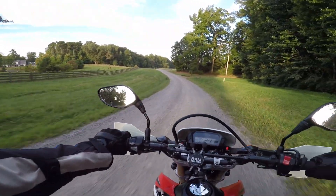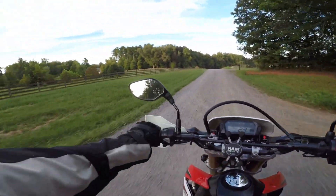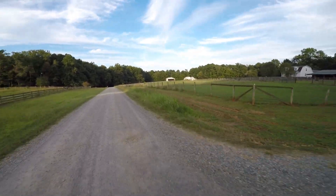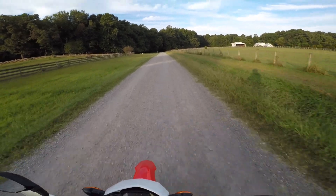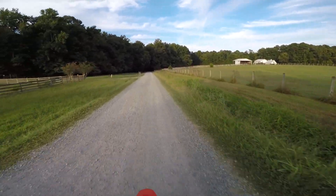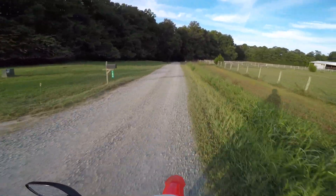Just gotta love going down a back road gravel road seeing the horses, little ponds, all the stuff people have. So nice — just so relaxing of a little route, and all the deer back there.